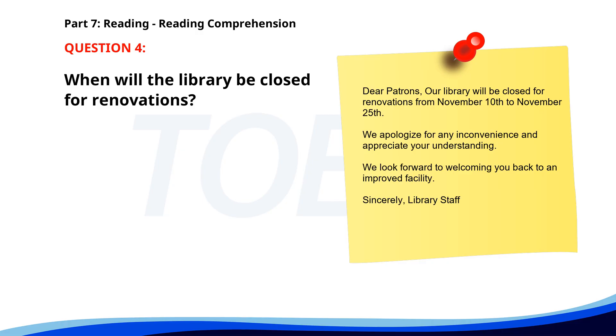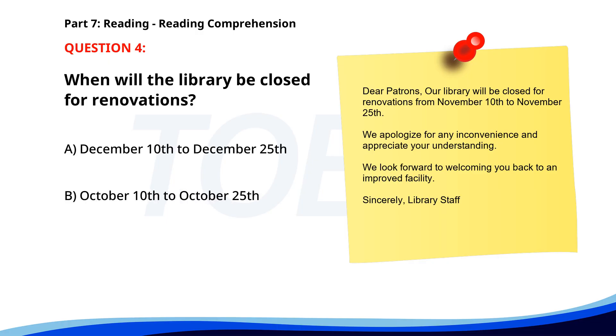Number four. When will the library be closed for renovations? A. December 10th to December 25th. B. October 10th to October 25th. C. November 10th to November 25th. The correct answer is C: November 10th to November 25th.